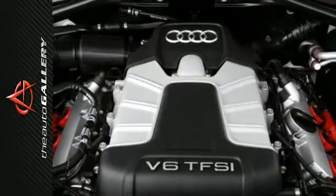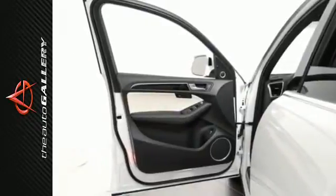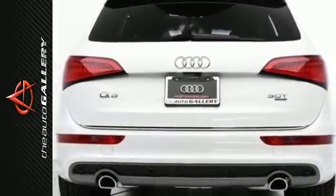Inside, you'll appreciate 3-zone climate control, an Audi music interface and leather upholstery. Attract attention in this Q5. Make it yours today.